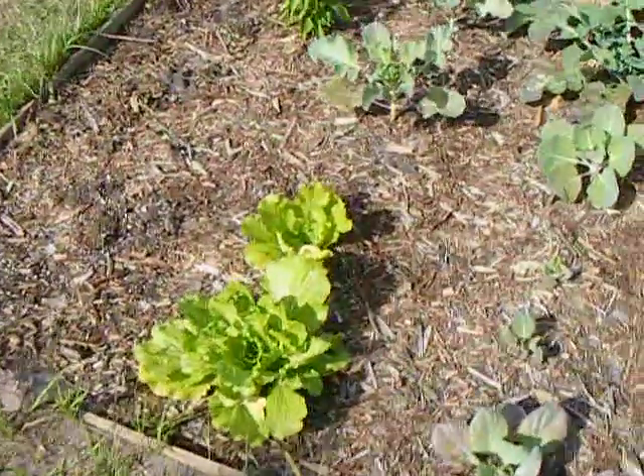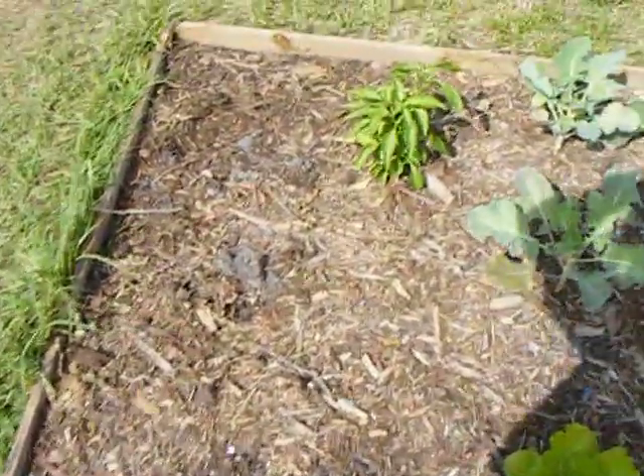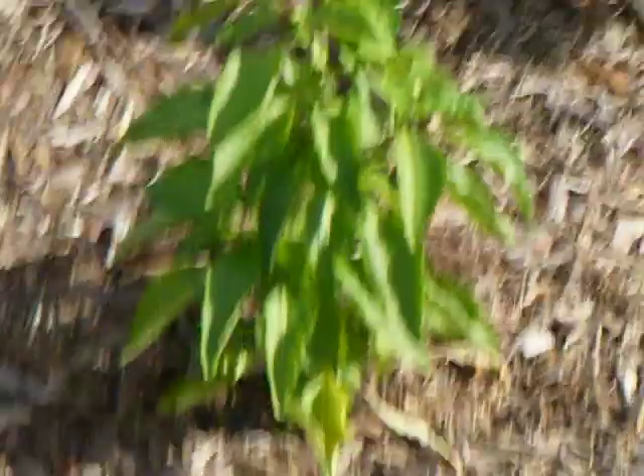Alright, this is our small garden we started here in our front yard. Right here I had tomato plants that died in the frost. There's a pepper plant that survived, and it's got one small pepper on it.